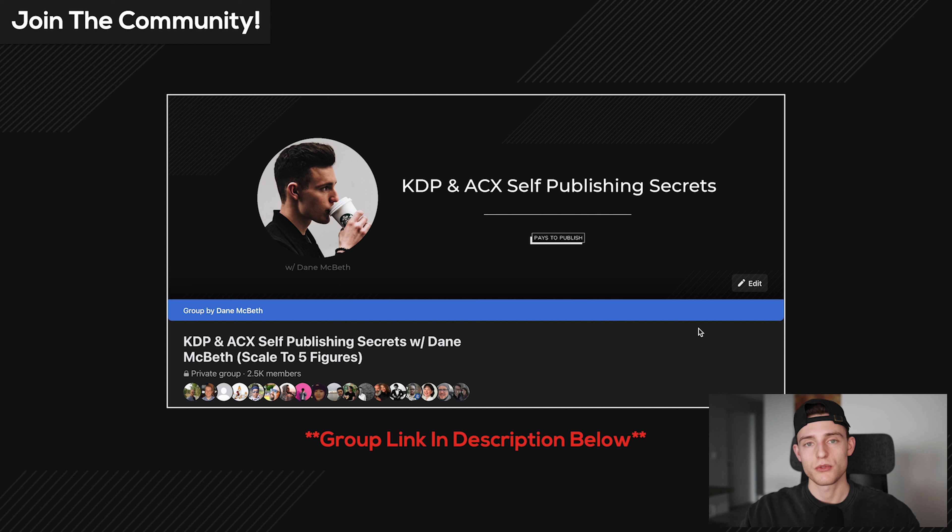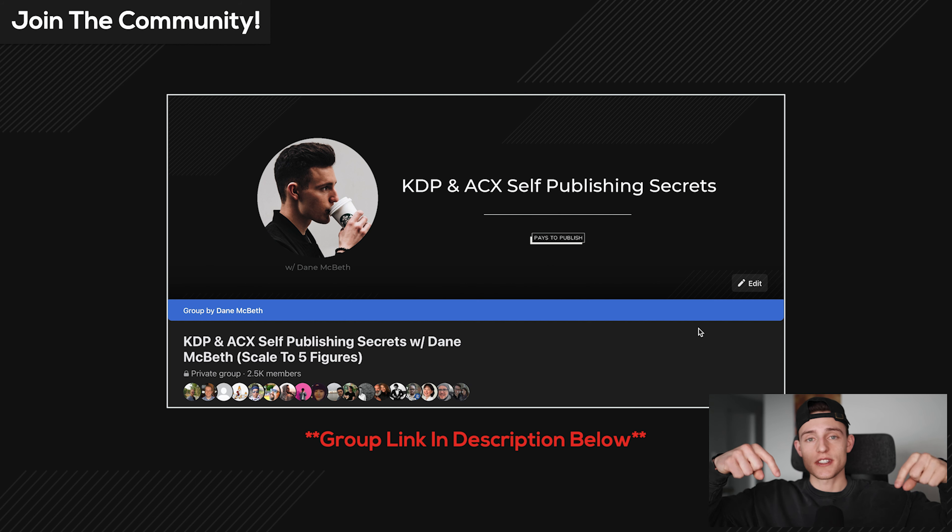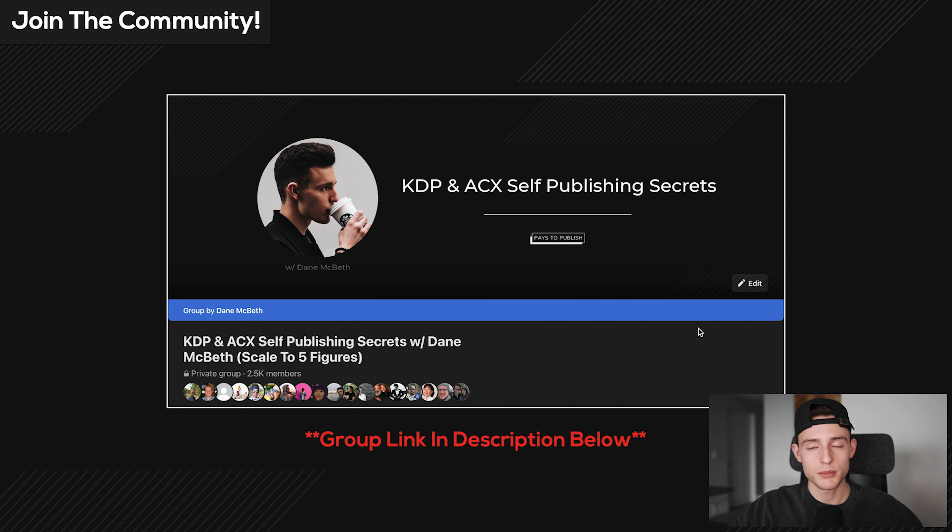That's it for today's video — hopefully you enjoyed it. I do have a 100% free online community on Facebook called KDP and ACX Self Publishing Secrets. The first link in the description below will take you to that group, and when you join you'll get access to a free five-step guide to getting started with self-publishing — it's pinned to the top of the group. There are tons of people in there to post with and ask questions, and I'm active in there answering questions every single day.